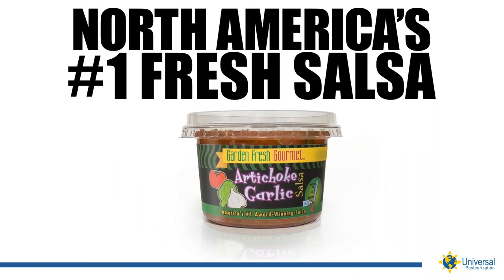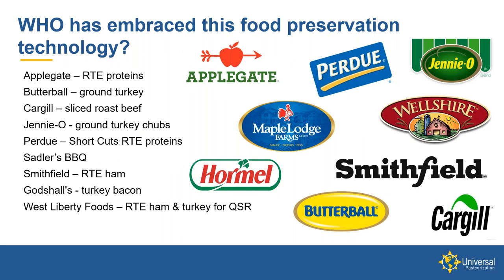Today Garden Fresh Gourmet is the number one fresh salsa manufacturer in North America. There are many other companies that have either purchased HPP equipment or utilize the HPP outsourcing network. These cover a gamut of applications — ham, turkey, bacon, chubs. The ground poultry manufacturers have tapped into HPP to increase the food safety of ground poultry chubs sold in the refrigerator case and through food service.